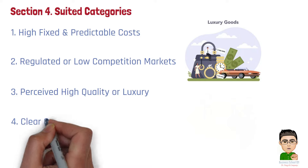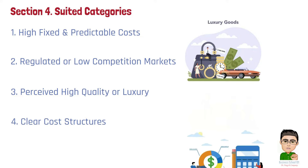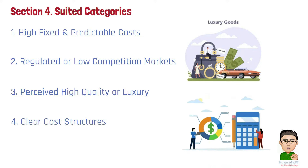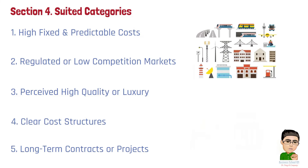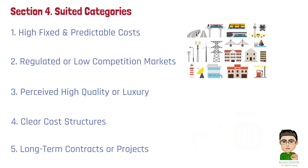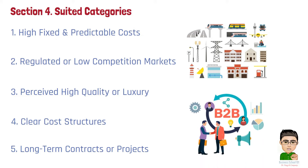Number 4: Clear cost structures. Products with easily identifiable costs, such as raw materials and labor, are suitable for cost plus pricing because it simplifies the process of adding a markup to cover costs and profit. Number 5: Long-term contracts or projects. Services or products sold under long-term agreements, such as infrastructure projects or B2B services, are appropriate for cost plus pricing because the cost structure can be built into the contract, providing predictability for both the seller and the buyer.